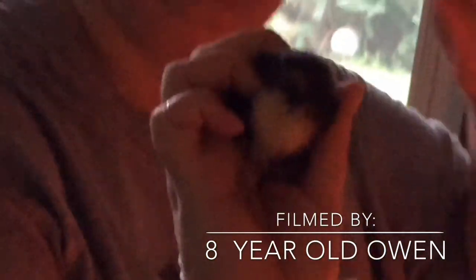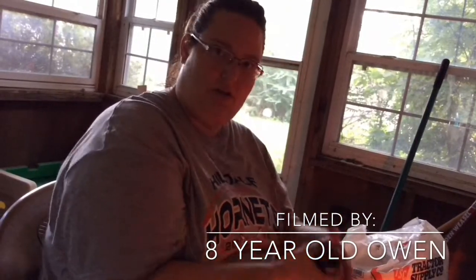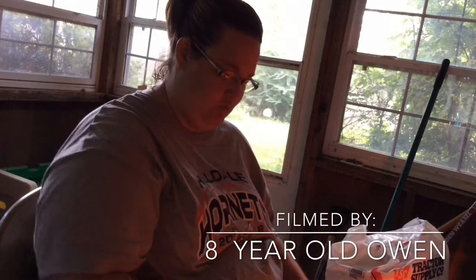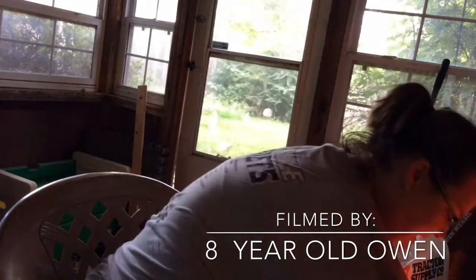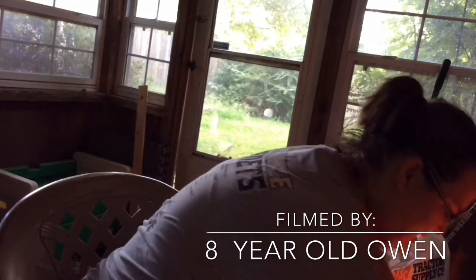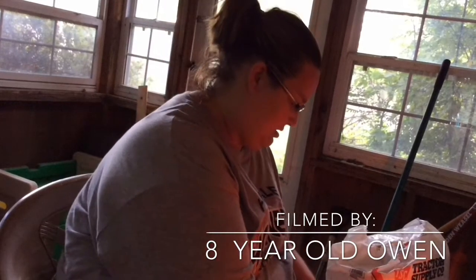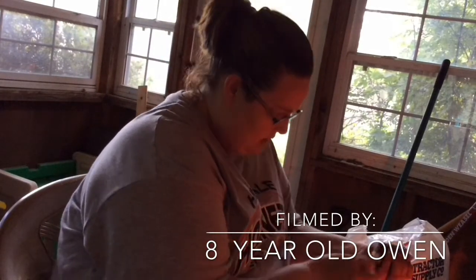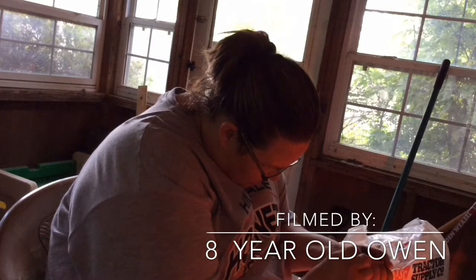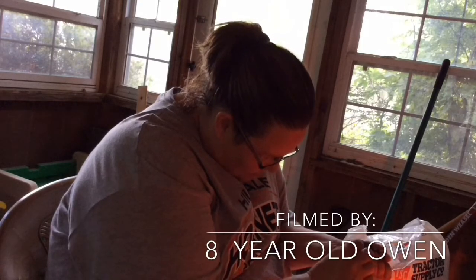Okay, so we are going to — I have some warm water and a paper towel. We're basically just going to rub it on the hole to try and get this poop unmatted from the feathers.